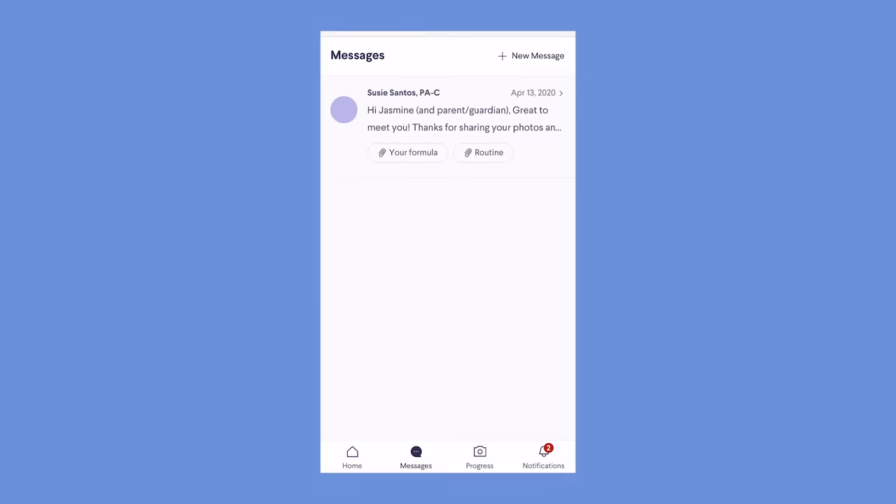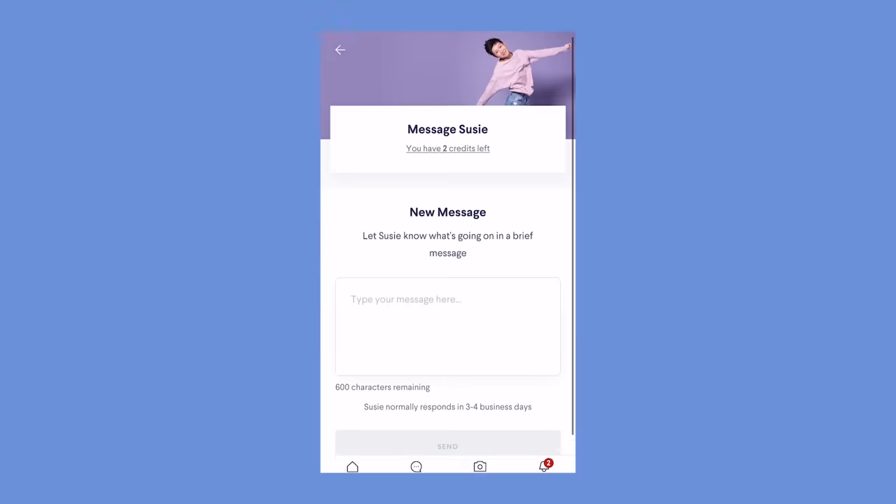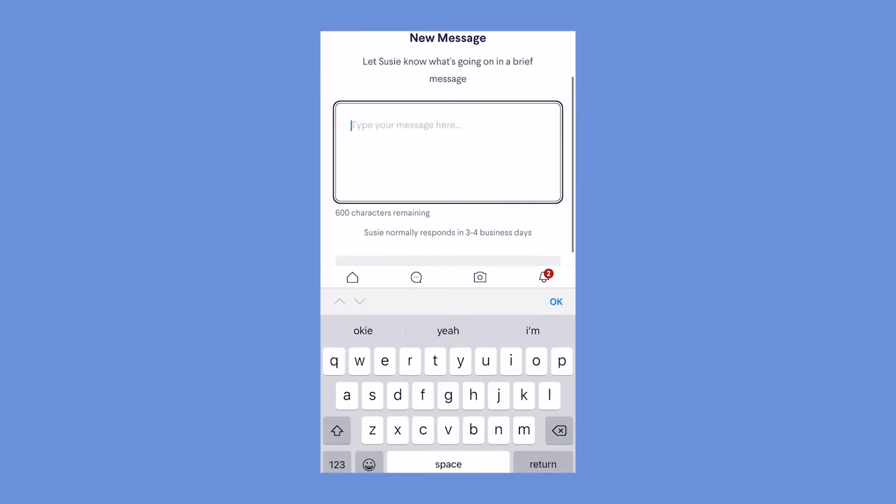You can also use the messaging center to directly contact your dermatology provider to ask for advice or to slightly adjust your formula. If you're interested in taking skincare off of your to-do list, you can check out Curology with the link in my description. Thank you Curology for sponsoring this video, and now back to your regularly scheduled programming.